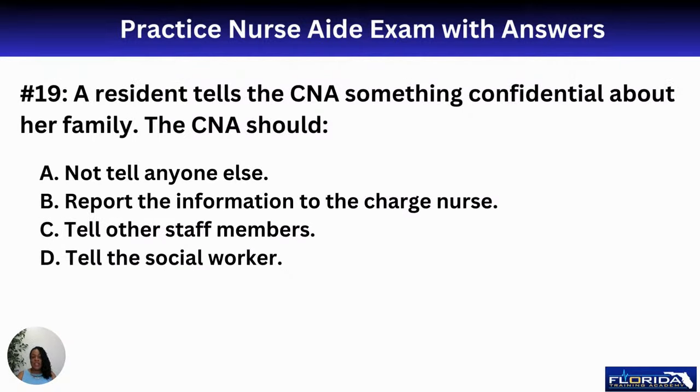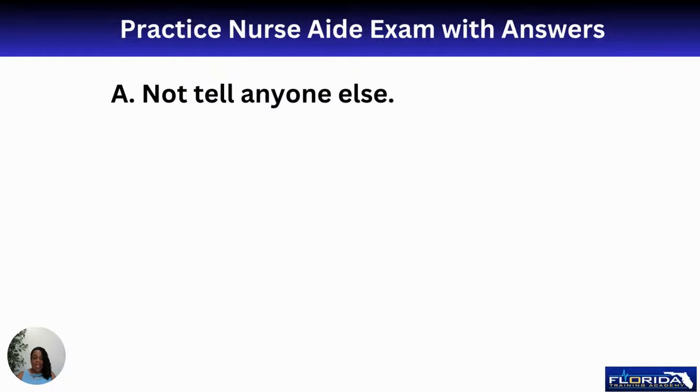Number nineteen: a resident tells the CNA something confidential about her family. The CNA should A, not tell anyone else; B, report it to the charge nurse; C, tell other staff members; or D, tell the social worker. The answer is A — do not tell anyone else. If it involves abuse, we are mandatory reporters and you would tell the nurse. But if it's just something personal that doesn't impact patient care, keep it to yourself.